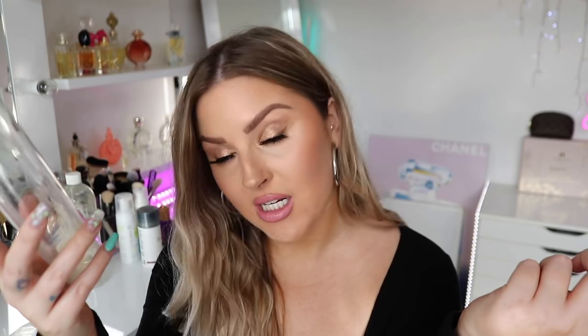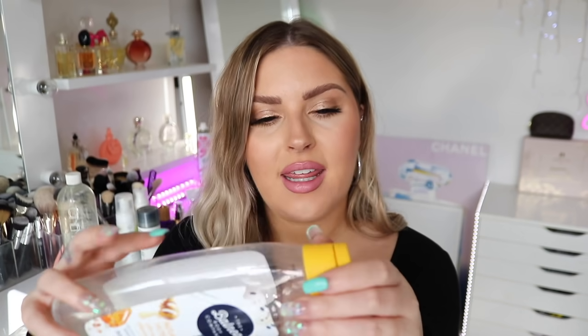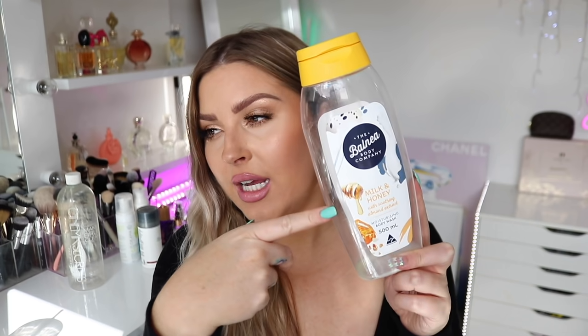This one's from Countdown or New World — the Bolnia Body Company Milk and Honey with Soothing Almond Extract. It smells amazing, it works amazing, everything about it is amazing. It comes in a big huge bottle, but we used it so quickly. The problem with the packaging is there's no kind of stopper, so you tip it gently and boom — a third of it comes out. I don't like the packaging. It could have been so much more value for money, so I probably won't get it again.